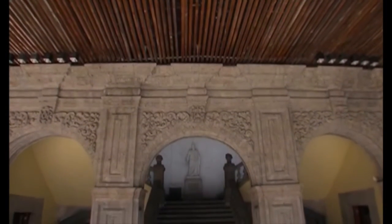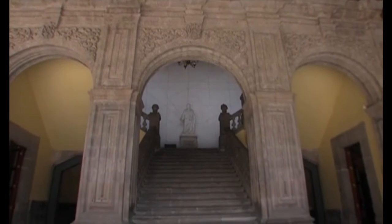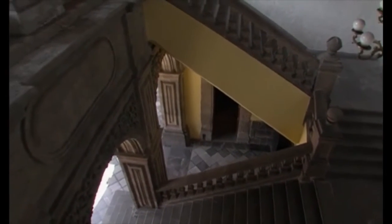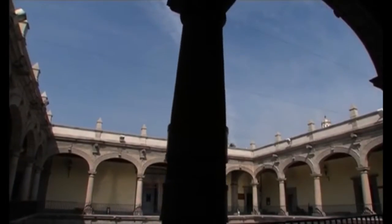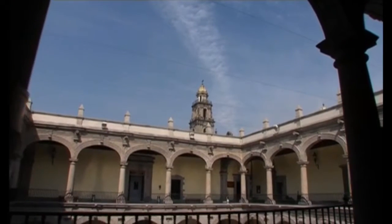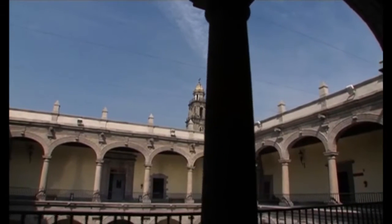Parte relevante de la construcción, la escalera está colocada acertadamente en medio de todo el conjunto. Su perfecta ubicación permite que al ascender por su rampa central, se pueda ver por sobre las arcadas del patio, la torre y la cúpula del Templo de Santo Domingo. Las campanas de este templo se escuchaban en todos los rincones del edificio, y eran el anuncio del lento paso de las horas para quienes estaban recluidos en las cárceles del Palacio de la Inquisición.